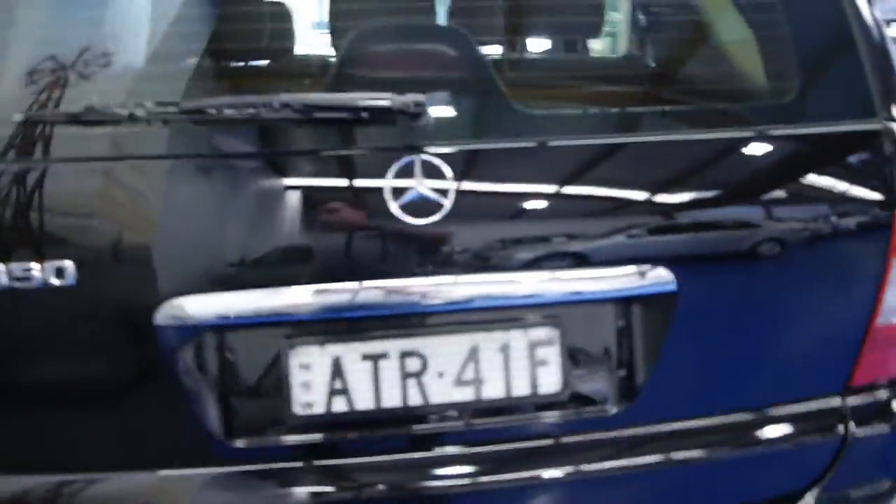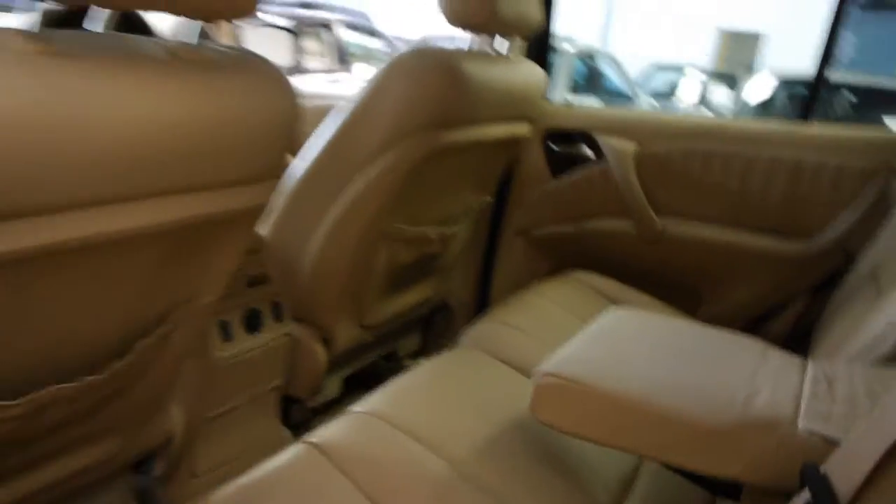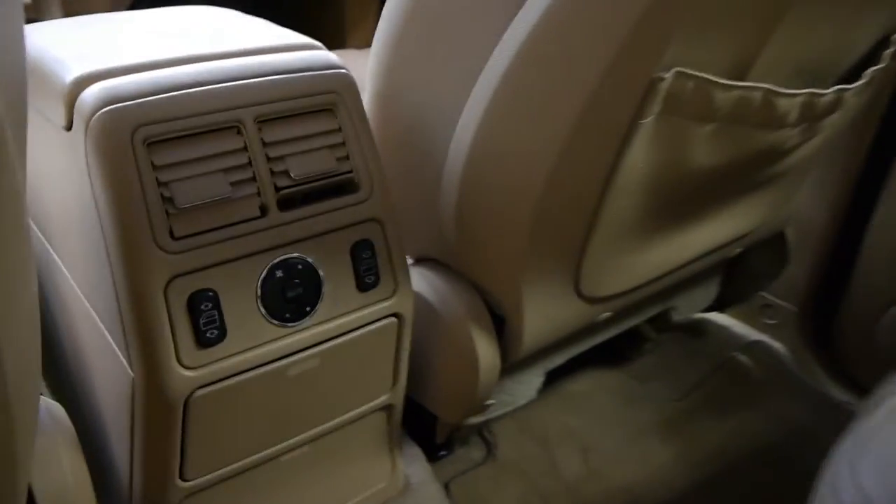I have driven it and it drives very, very well. In my opinion the ML350 is far superior to the 320 — it just has so much more power and better fuel consumption, and it's basically a much newer engine. It's also got air conditioning controls in the back.